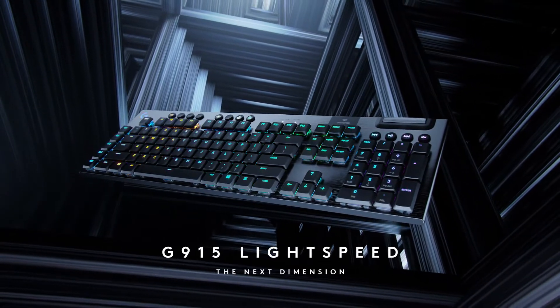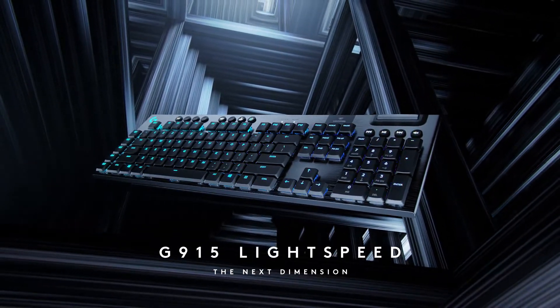Reasons to buy: excellent key switches, beautiful design, robust software. Reasons to avoid: no wrist rest, very expensive.